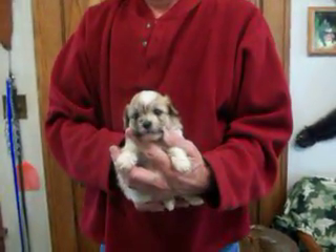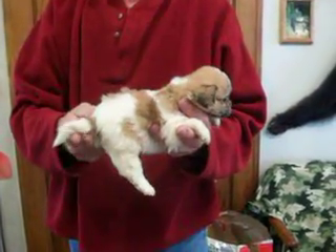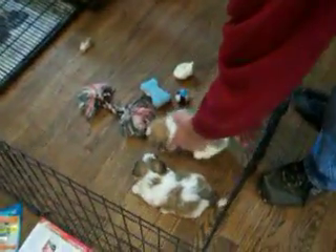Here's Tootsie M3. Tootsie is the mom. M stands for male, and the number stands for who the puppy is in her litter.